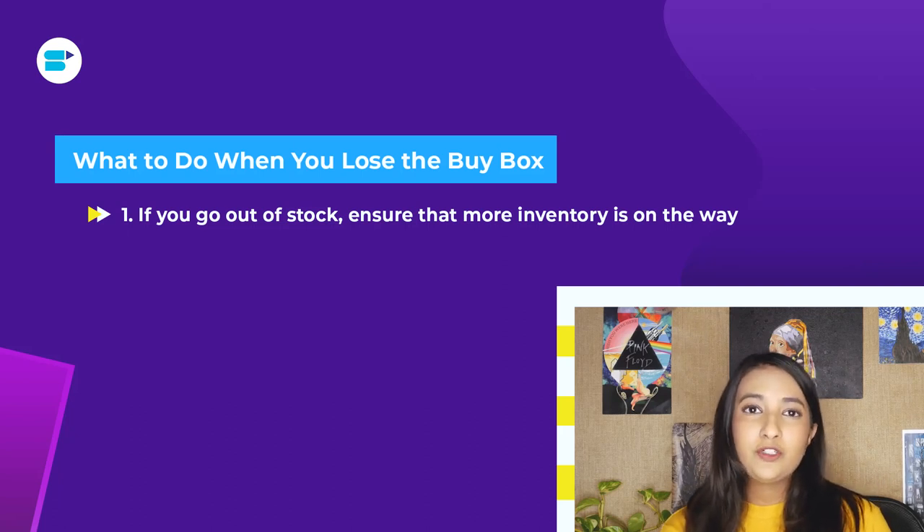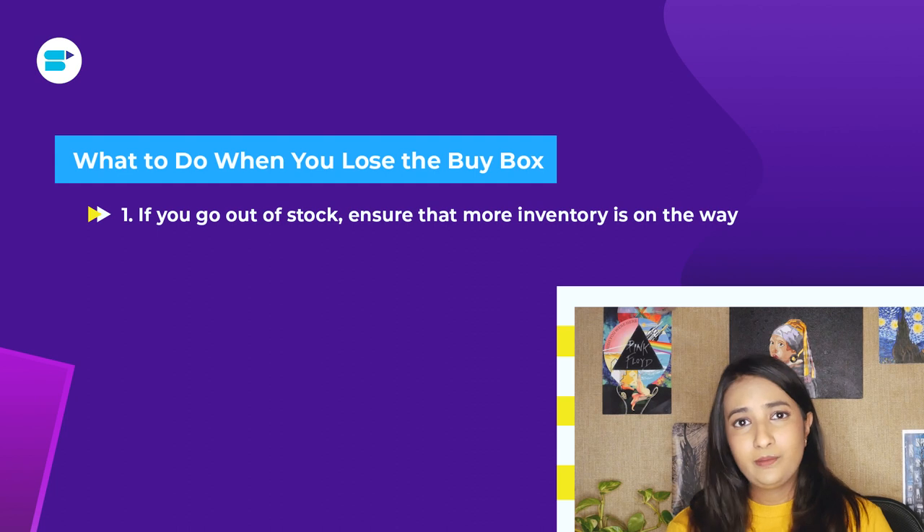Knowing what to do when you lose the buy box is equally important as knowing how to win it. Buy boxes change hands and shift between products very frequently, so the first thing you need to do is monitor it. If you are out of stock, make sure you have excess inventory stored somewhere or a new shipment is on its way. A lot of sellers lose the buy box because they run out of stock without backup inventory.